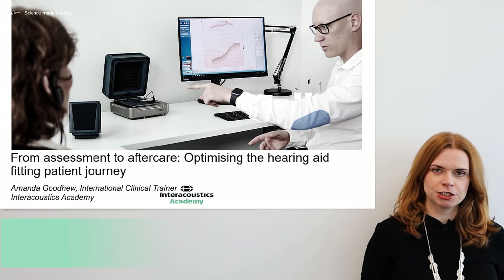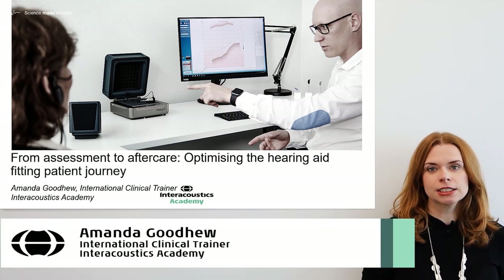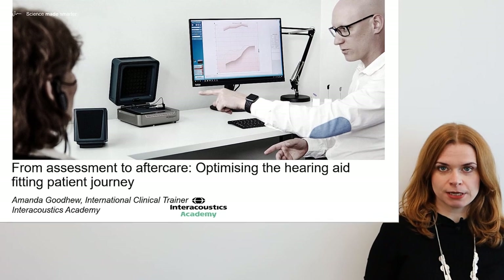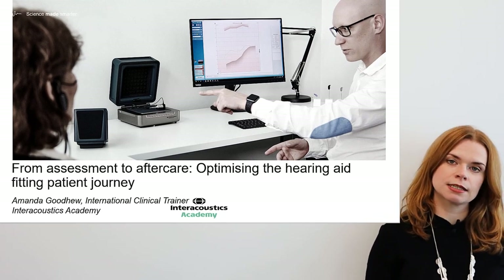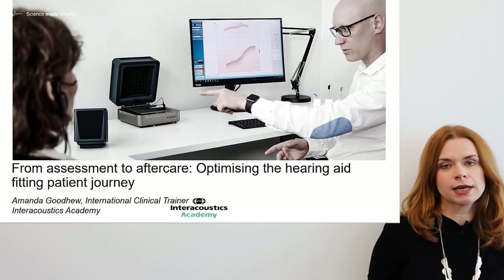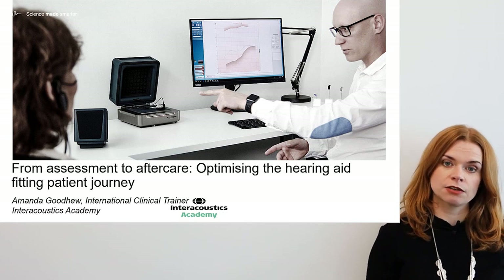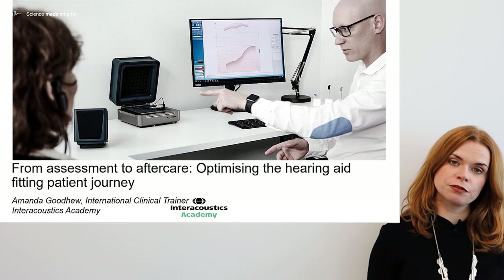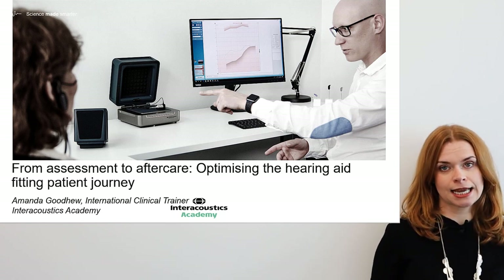Hello and welcome. My name is Amanda Goodhue and I am an audiologist and an international clinical trainer with the Interacoustics Academy. It's my privilege to be here with you today and we'll be discussing how we can use the tools we have available and our understanding of how the hearing aid fitting patient is changing in order to improve the patient pathway for both clinicians and patients.